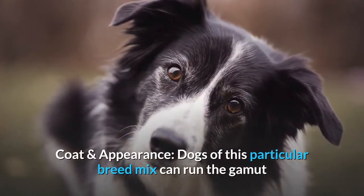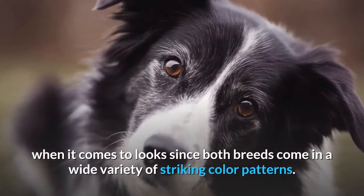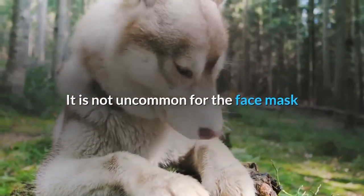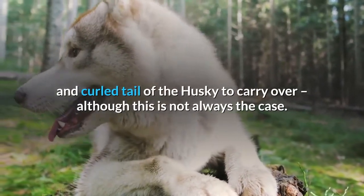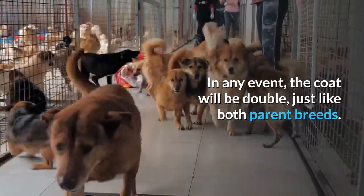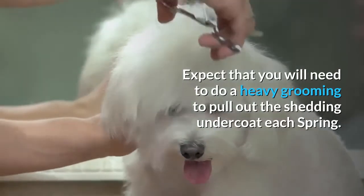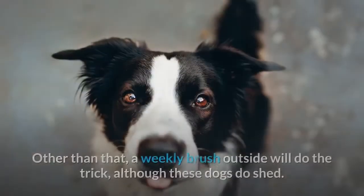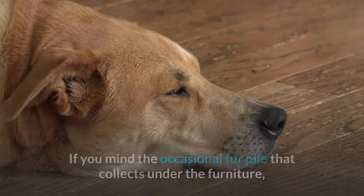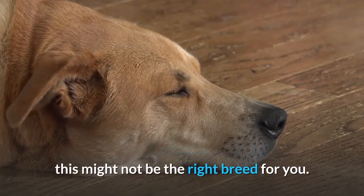Coat and Appearance. Dogs of this particular breed mix can run the gamut when it comes to looks, since both breeds come in a wide variety of striking color patterns. It is not uncommon for the face mask and curled tail of the Husky to carry over, although this is not always the case. In any event, the coat will be double, just like both parent breeds. Expect that you will need to do a heavy grooming to pull out the shedding undercoat each spring. Other than that, a weekly brush outside will do the trick, although these dogs do shed. If you mind the occasional fur pile that collects under the furniture, this might not be the right breed for you.